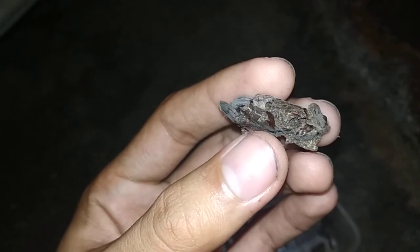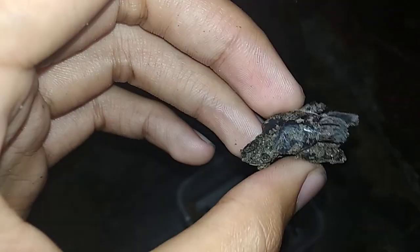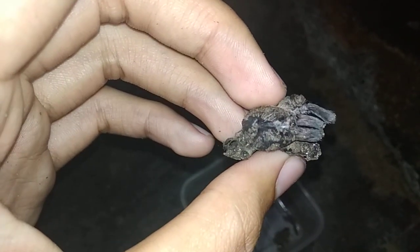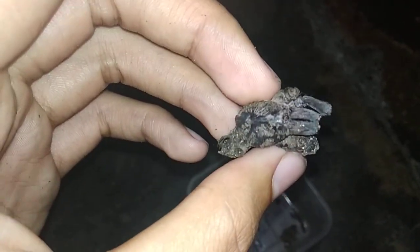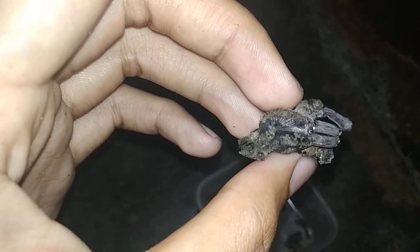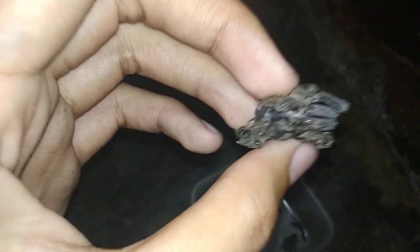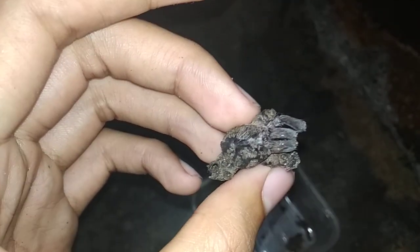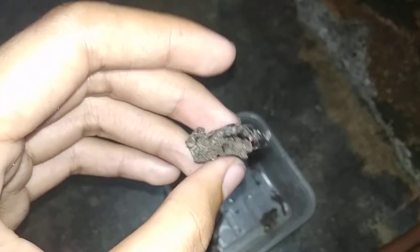If only I would have caught it alive, things would have changed. Maybe it would have still lived if it didn't get a bad molt. So that's all — thank you for watching.